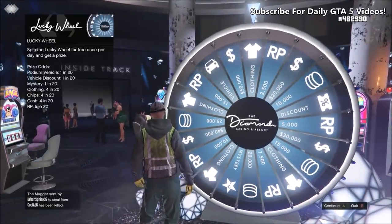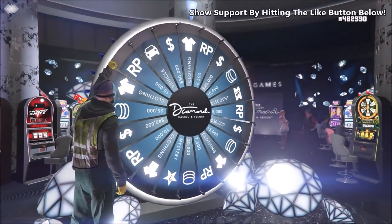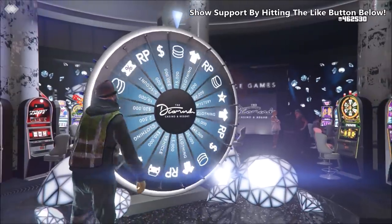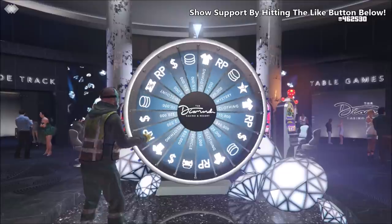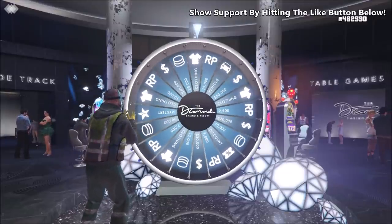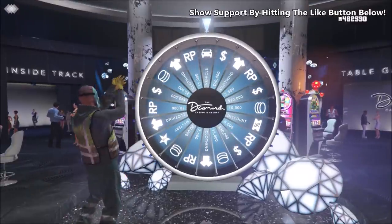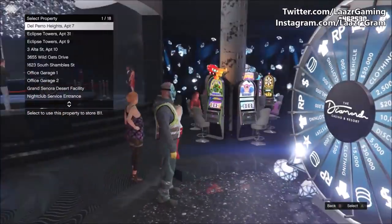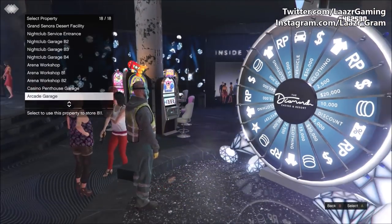It is Friday, which means Rockstar Games have just released a brand new podium vehicle — the Ocelot 811 — which is a very nice car. I've used it in a ton of different paint job videos in the past. You can search '811' on my channel to find that video. This is a very nice car on the podium this week that you should definitely go ahead and get for free.